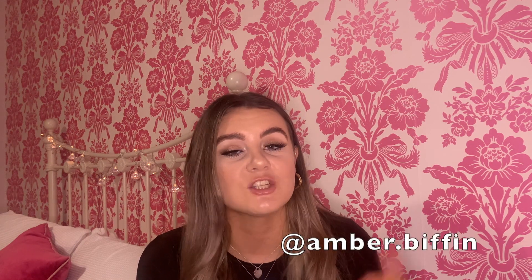I hope this video has been informative and given you a better understanding of what you'll be covering at Liverpool Med School. If you've applied or are thinking of applying, good luck — I hope to see you in Liverpool. If you have any questions, leave them below or message me on Instagram at amber.biffin. Thanks for watching!